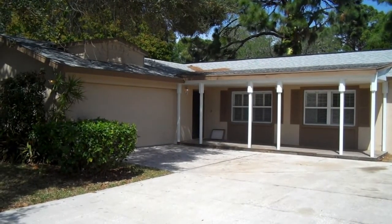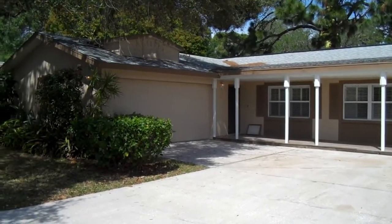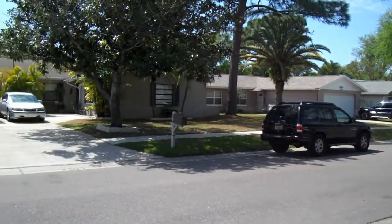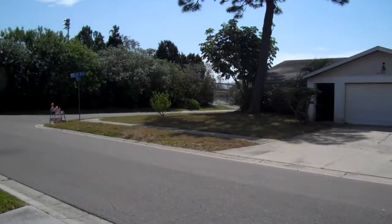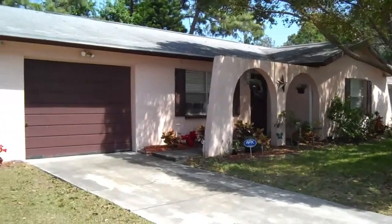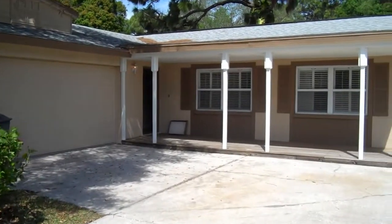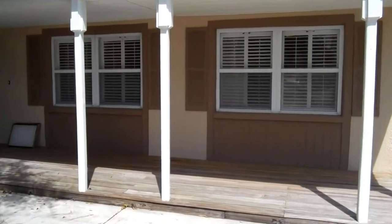Alright, here we are at 13011 124th Avenue North here in Largo, Florida. The house has a nice little neighborhood. This is a 3-bedroom, 2-bath house. It has a little porch out here in the front.